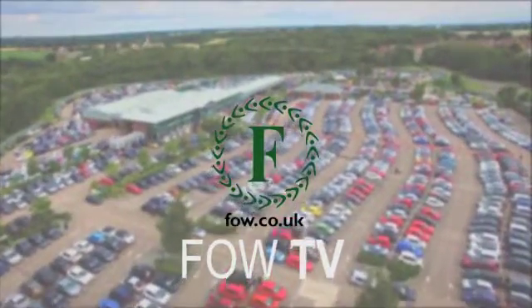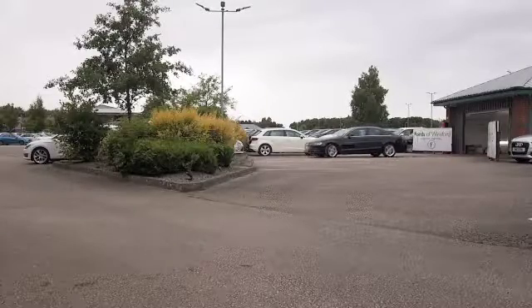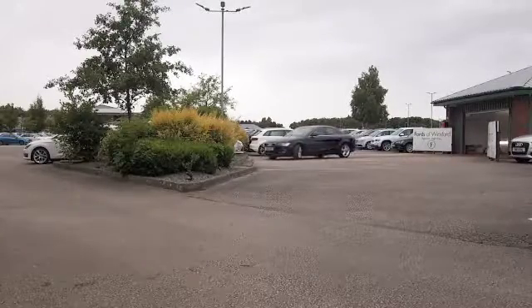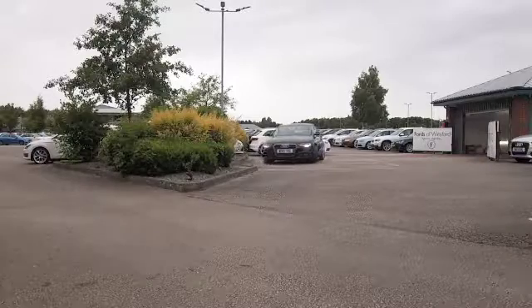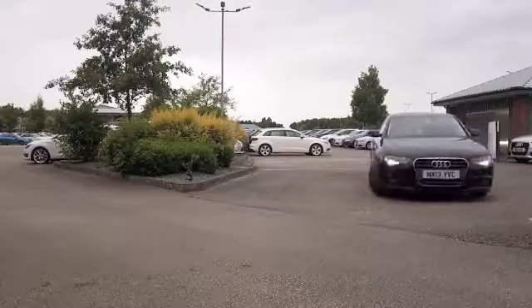If there is one car that certainly ticks the boxes, it has to be the Audi A4. It looks great in black, I have to say. Nice alloys on this one from 2013. It's a 2-litre diesel, very smooth performer, and it's not going to break the bank either.